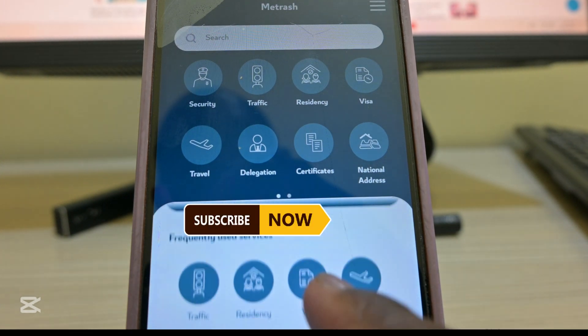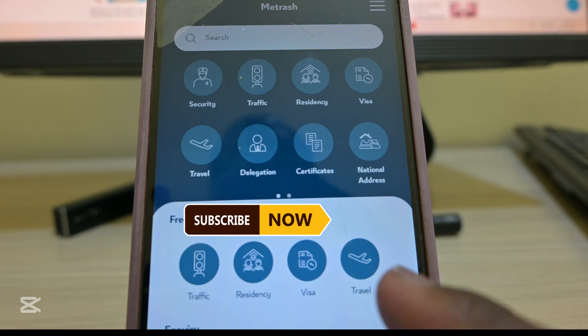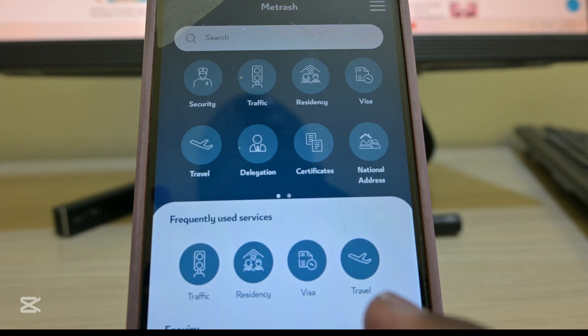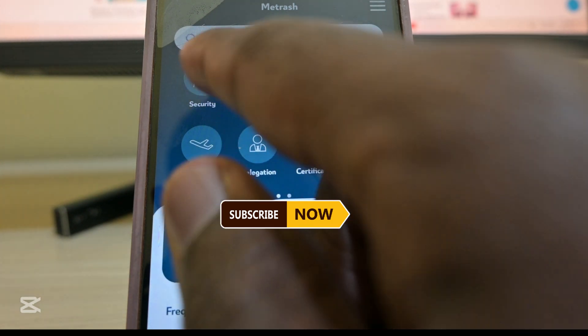With the new app, it will give you all the services. The new version of the app comes with a variety of new features, which include security services where users can access a wide range of services for security departments.